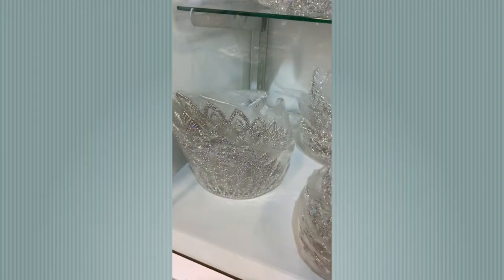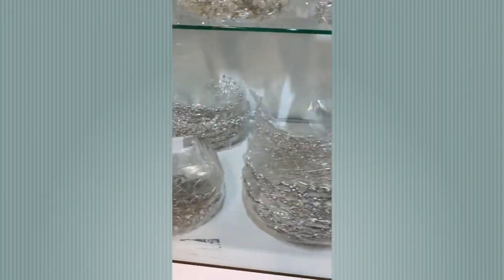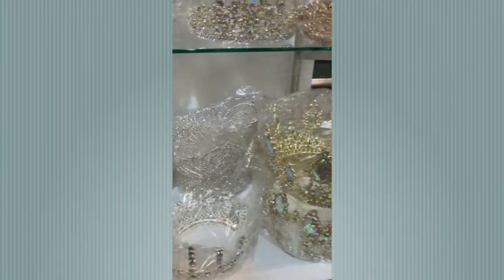This section is fit for royalty — do you see these beautiful tiaras? The most expensive one was $40. Yes, $40.